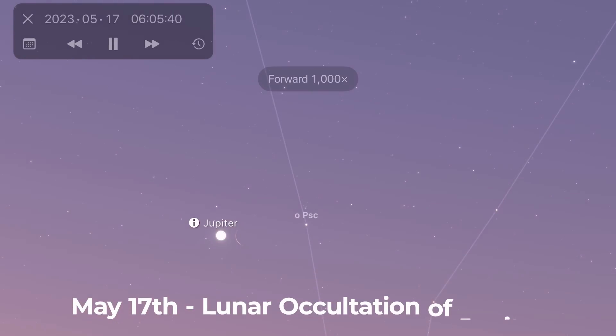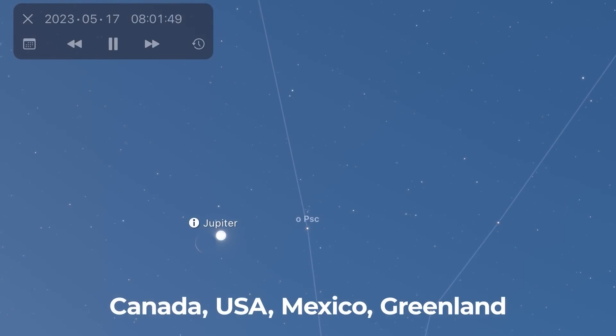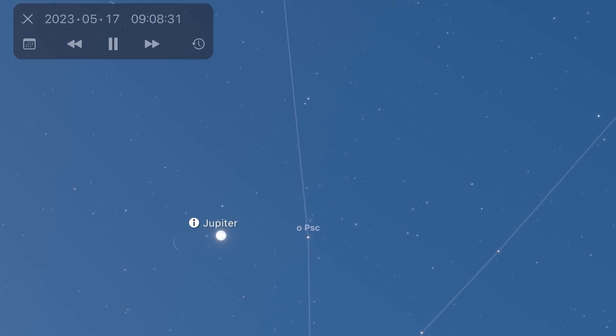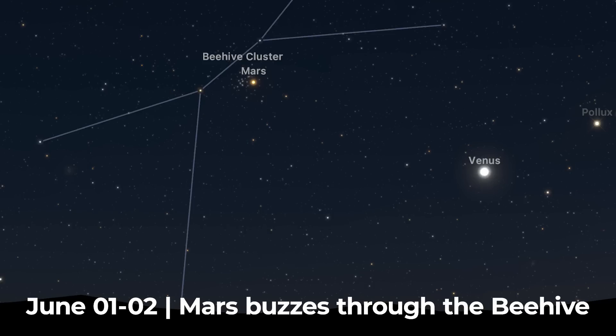On May the 17th, there's a lunar occultation of Jupiter for those in Canada, USA, Mexico, Greenland, and the very northern reaches of Europe. For the rest of us, the Moon and Jupiter will still be very close to one another in the night sky. On June the 1st and the 2nd, Mars buzzes through the Beehive Cluster. This will be a really nice view and opportunity for those with binoculars and telescopes.